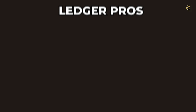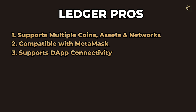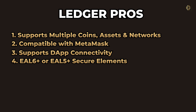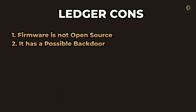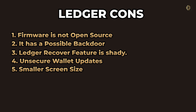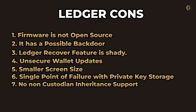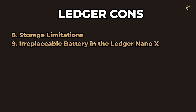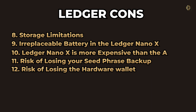Ledger pros include: supports multiple coins, assets, and networks; compatible with MetaMask; supports DApp connectivity; EAL6+ or EAL5+ secure elements; great form factor; mobile support; and supports passphrases for extra security. Ledger cons include: firmware is not open source; possible backdoor — since Ledger announced their Recover feature, it is evident the private key can be extracted from the wallet, which should not be possible; unsecure wallet updates; smaller screen size compared to other hardware wallets; single point of failure with private key storage; no non-custodial inheritance support; storage limitations; irreplaceable battery in the Ledger Nano X; Ledger Nano X is more expensive than Cypherock X1; and risk of losing the seed phrase backup or the hardware wallet.